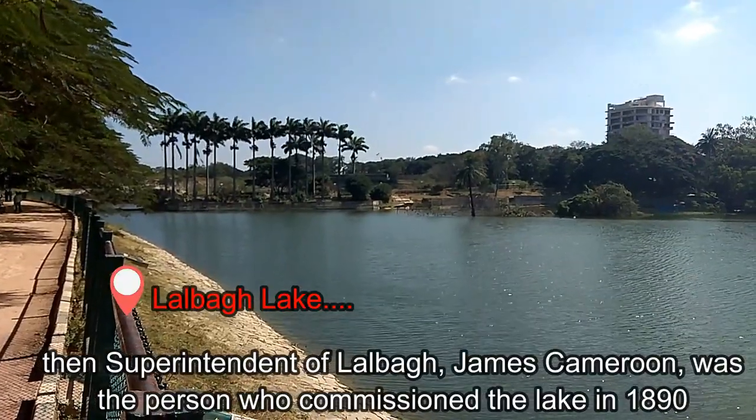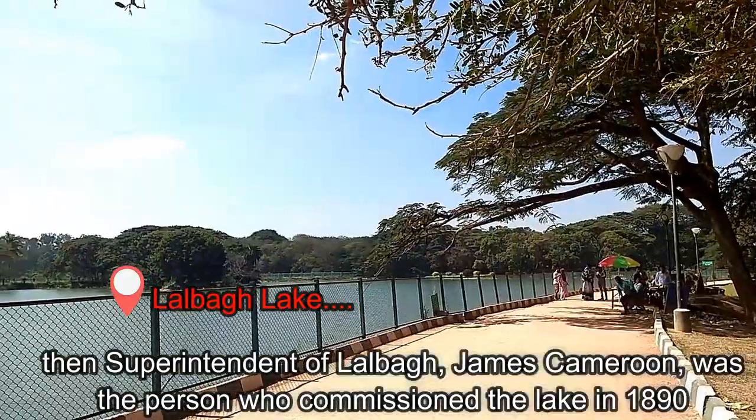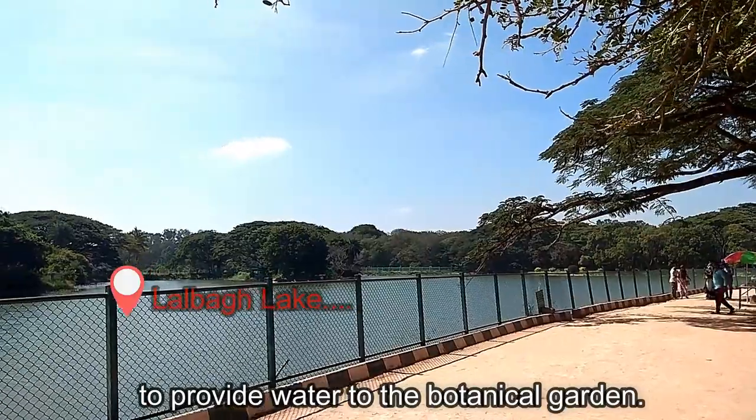The then superintendent of Lalbagh, James Cameron, was the person who commissioned the lake in 1890 to provide water to the Botanical Garden.